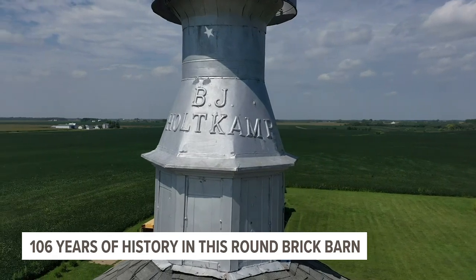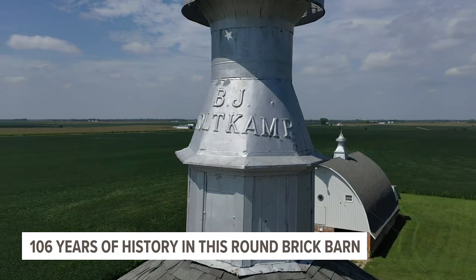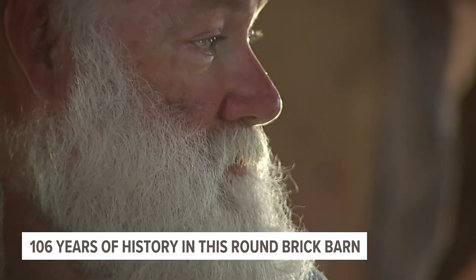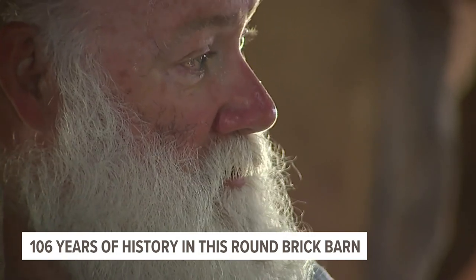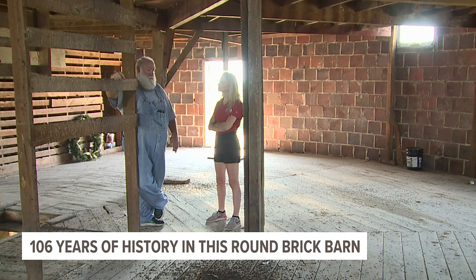And you can't help but wonder if the builder of this barn, Mr. B.J. Holtkamp, ever thought it would still be standing today. I'm keeping a gentleman's legacy going. It's not mine, but if I can help him, I will. There's a lot of times I just come out here and walk around, look at the barn, talk to the barn. You might think I'm crazy, but I do.